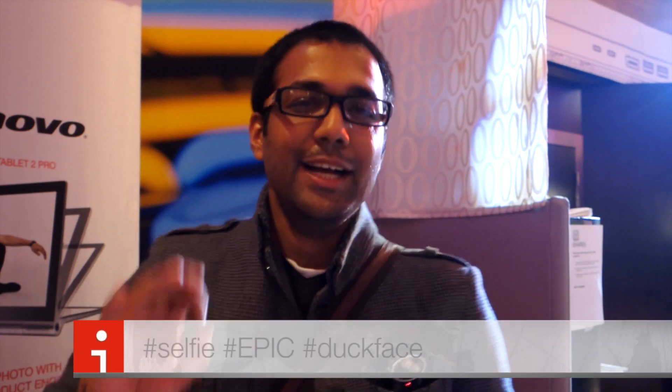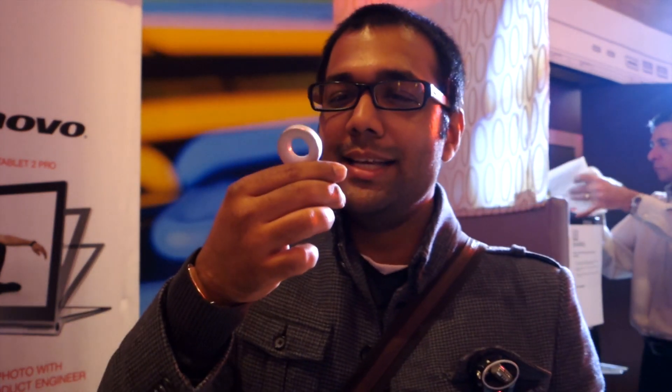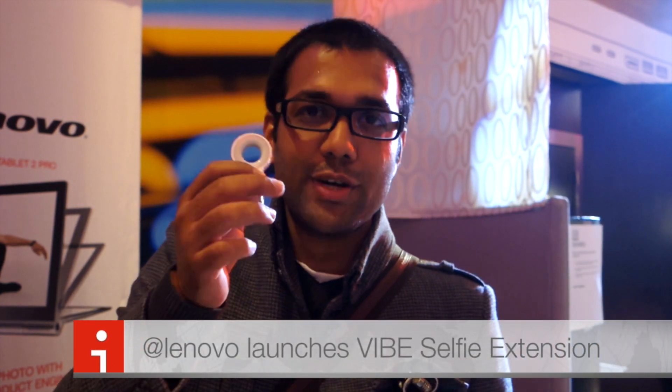If you wanted any proof that the most big technology trend of 2014 was the biggest trend — there was nothing else, there were only hashtags and selfies — then this gadget is an example. This is called the Vibe Selfie Flash SF100.